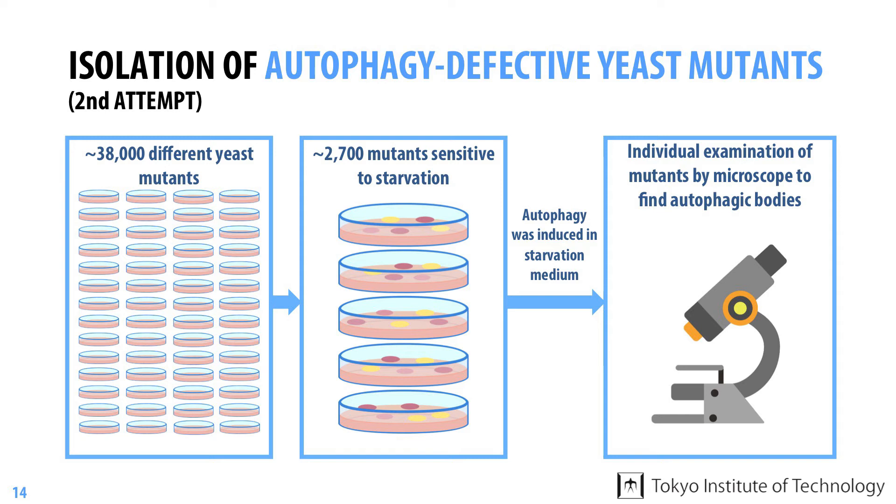This is an awesome example of genetic screening for mutants and the power of yeast as a model organism in biology research.